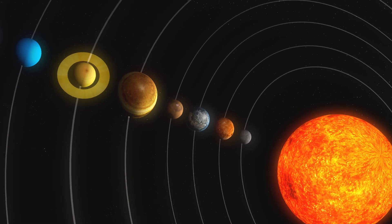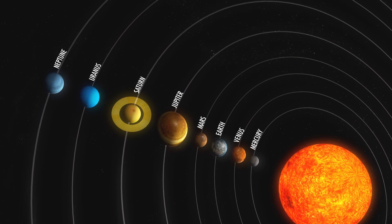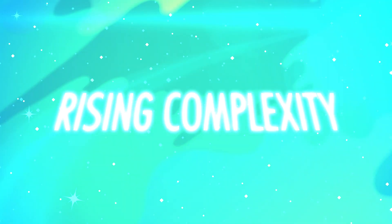So if you weren't asleep during every minute of grade school, you're probably familiar with the basic layout of the solar system and the eight, formerly nine, planets. What you may not know is how the planets fit between the stars and life as the linchpin of rising complexity. Mr. Green, what about Pluto?